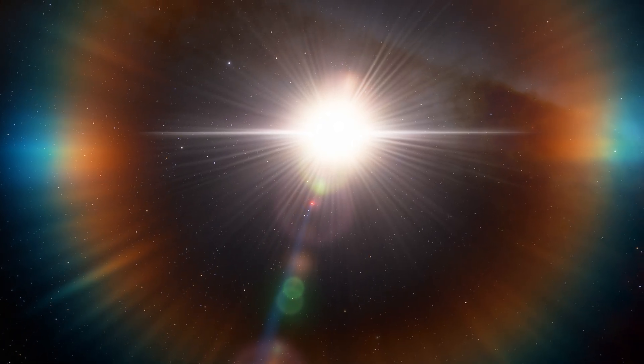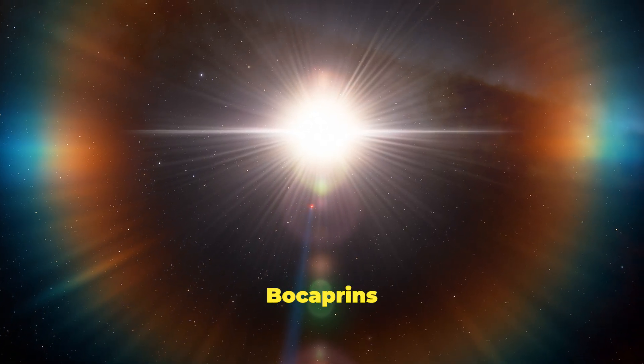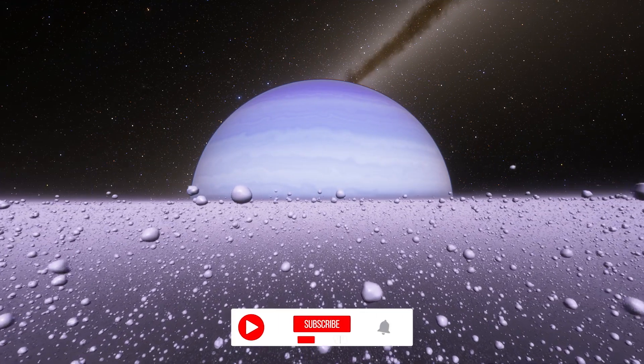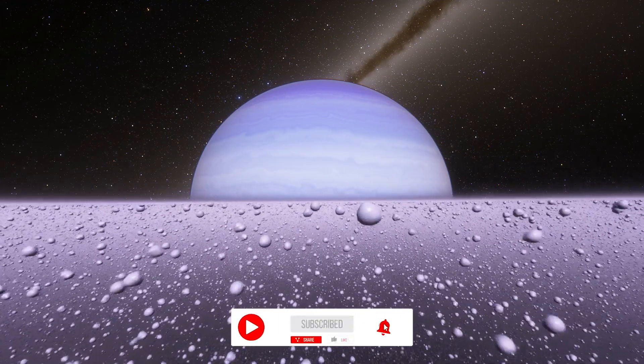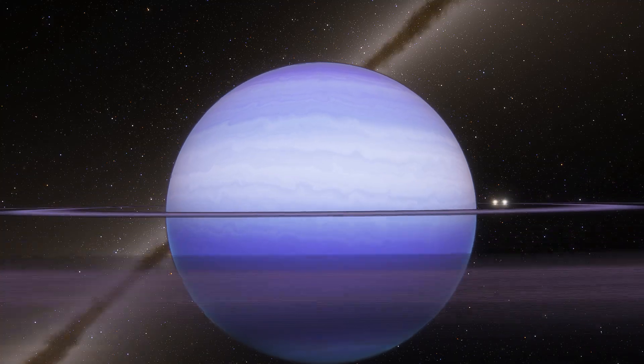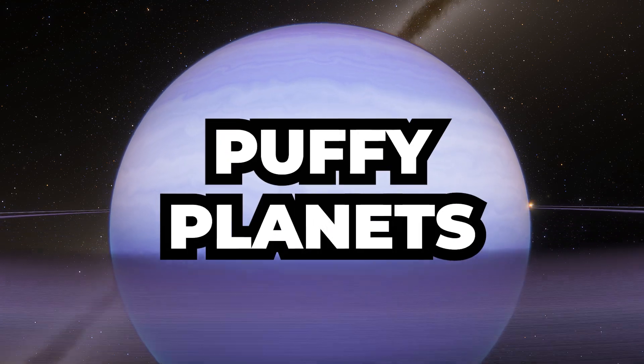This exoplanet, also known as BocaPrens, orbits its star about 700 light-years away from us. A hot Saturn is considered any gas giant with a mass similar to Saturn and very low density. Such planets are also known as puffy planets.